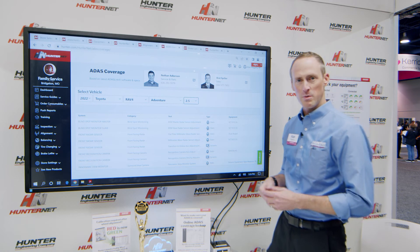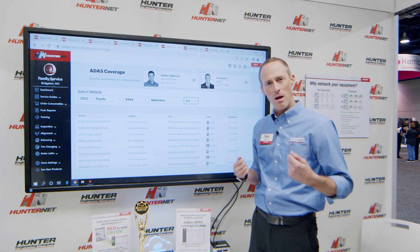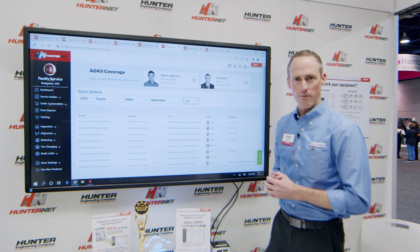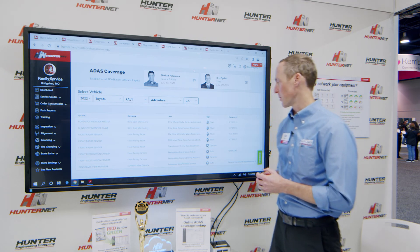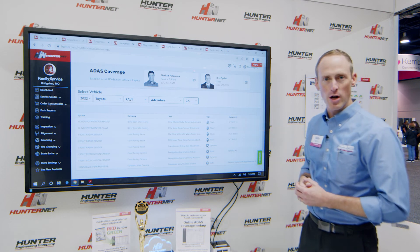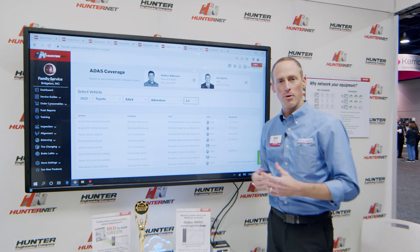whether it's a static — which means I need fixtures and tools to be able to do that — or a dynamic reset, which means I can reset the camera or maybe the radar with my scan tool and then go on a driving procedure to perform and finish the vehicle calibration. If I do need static fixtures and tools, I even have the part numbers for the equipment to do that job right.